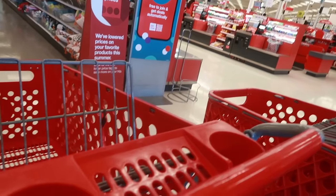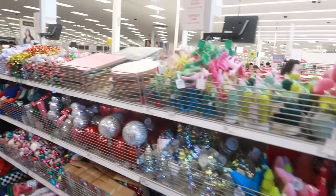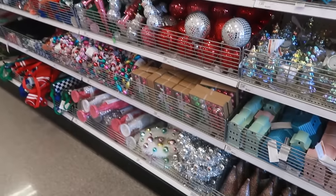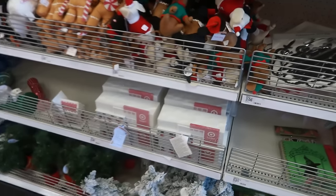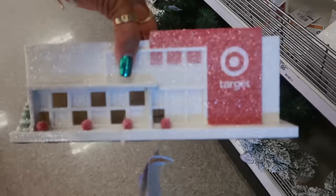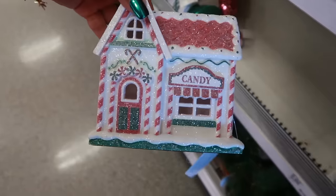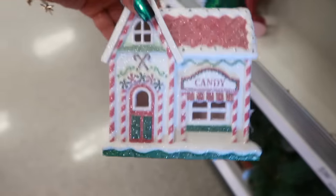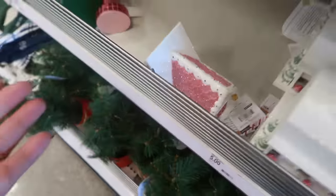The dollar spot still has all the Christmas stuff I showed you in my previous video. They did restock more of the Target buildings — remember last time I was here they only had one. And then there's this other item — that's cute for $5, the only one here.